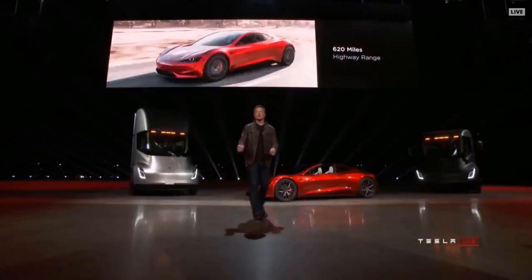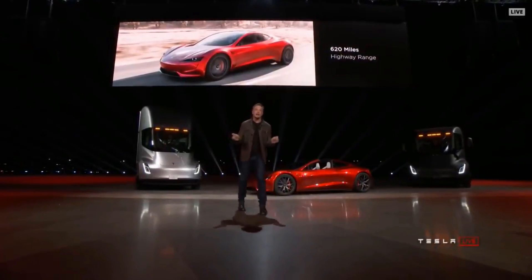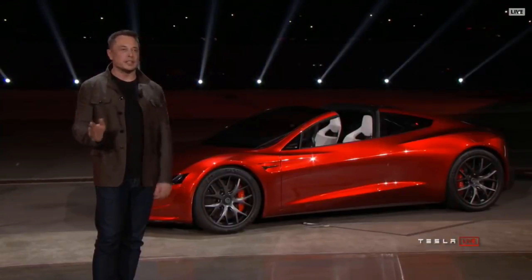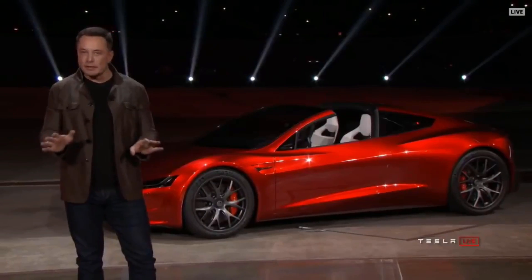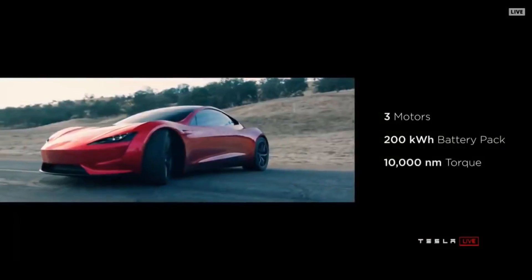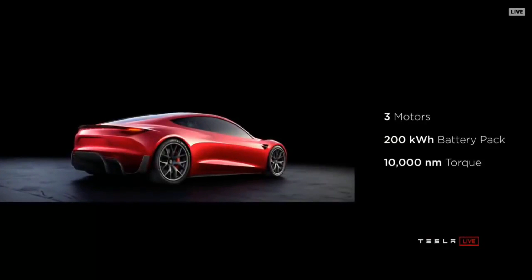That's a 1,000-kilometer range. This will be the first time a production electric vehicle travels more than 1,000 kilometers on a single charge at highway speed. The point of doing this is to give a hardcore smackdown to gasoline cars. It's all-wheel drive: one motor in the front, two on the rear, with torque vectoring. 200 kilowatt-hour battery pack, 10,000 newton-meters of torque.